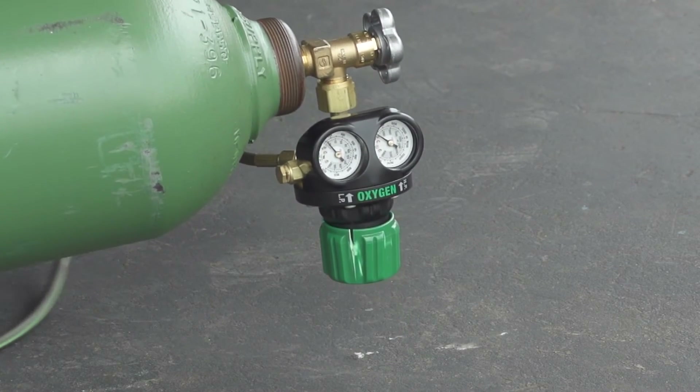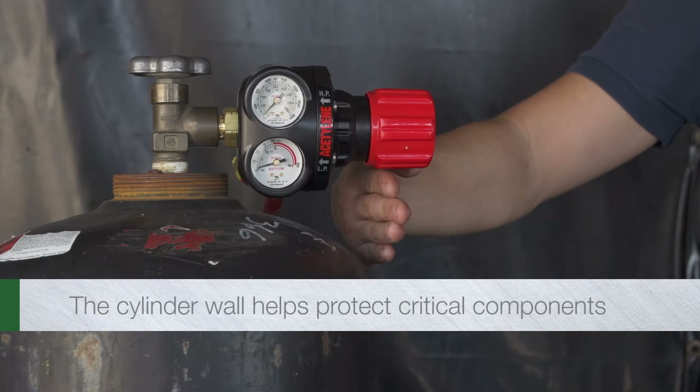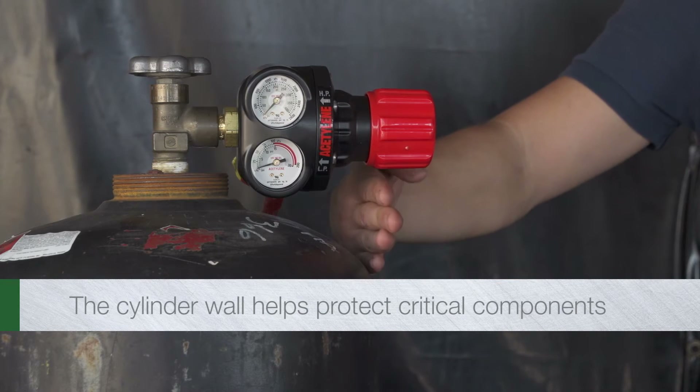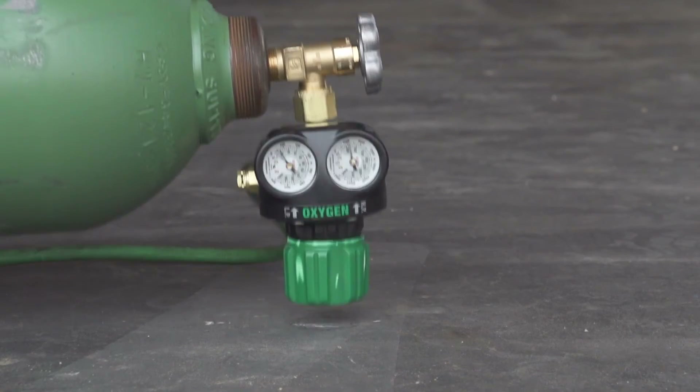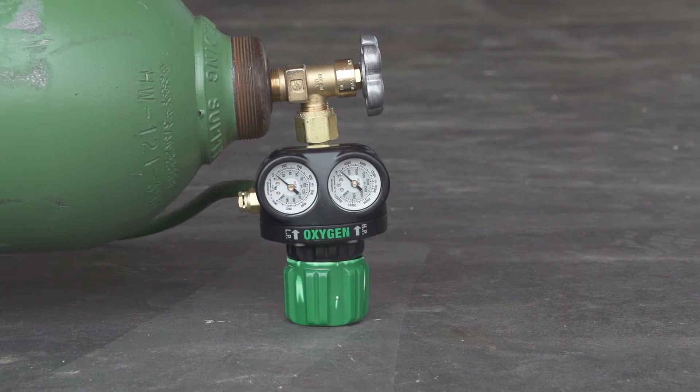So that Edge regulators survive incidents that others cannot, we engineered them to fit within the cylinder profile. In the event of a fall, Victor's unique SLAM technology protects critical regulator components and the cylinder valve itself.